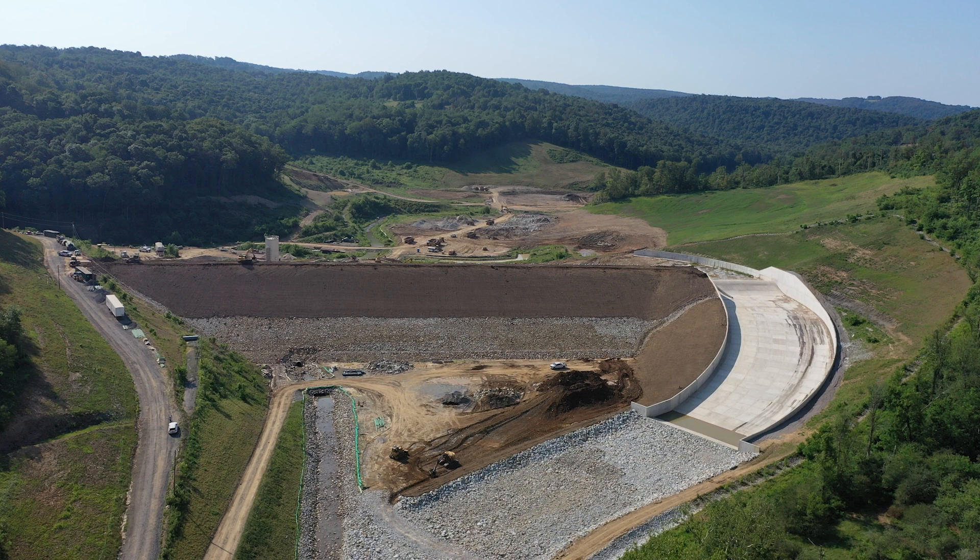The large concrete structure on the right is the completed spillway. At approximately 900 feet long and 100 feet wide, this structure required almost 7,000 cubic yards of concrete. The purpose of the spillway is to direct overflows from the reservoir into Coben Creek.